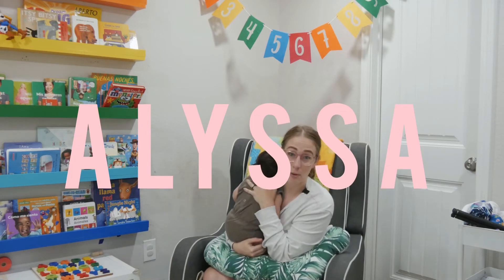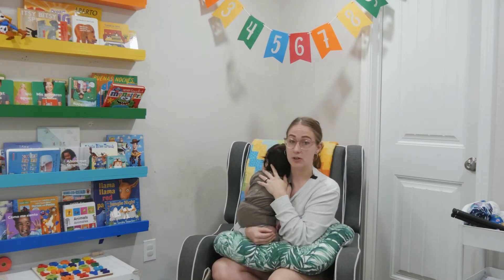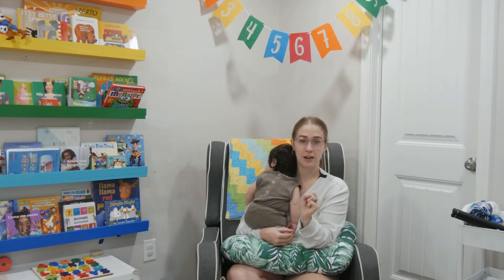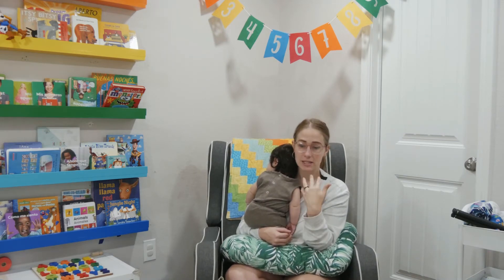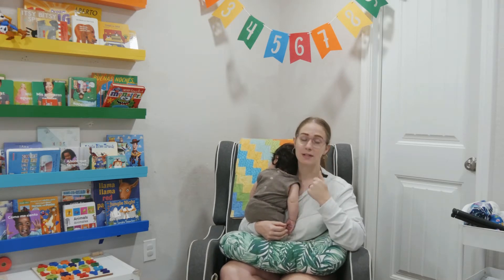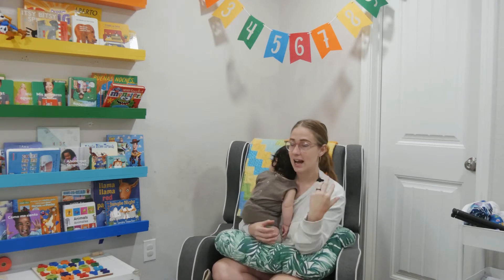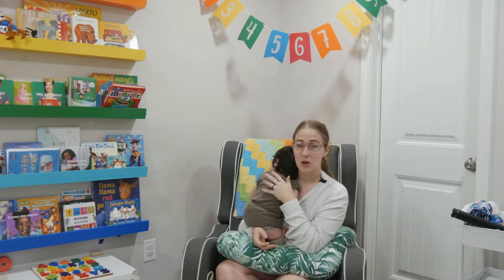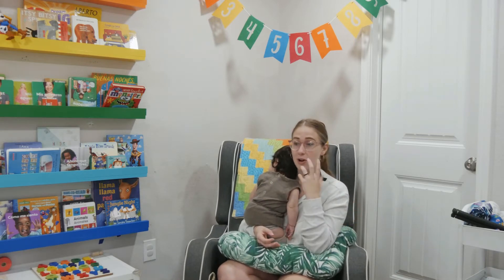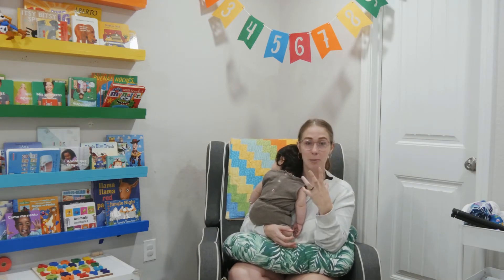Hey guys, it's Alyssa, and today I want to talk to you about how to breastfeed — whether this is your first time breastfeeding or whether you're an old pro. I was surprised to find out that I did not remember the little things. Breastfeeding becomes very natural and instinctive; your baby just knows exactly what to do, and they get better at it as they get older. Surprise: breastfeeding a two-year-old is different than breastfeeding a two-day-old, and I did not realize that going into this. I want to make this video for new moms, or for myself if I ever have another kid — because I think I'm a pro breastfeeder, but then I get down to it and I'm like, what's step one?